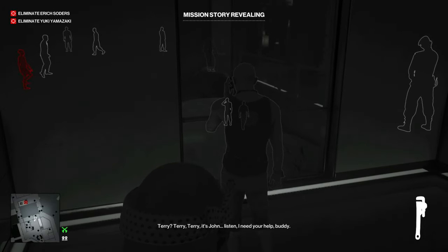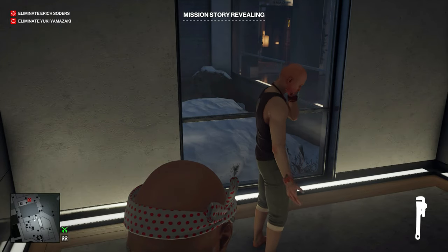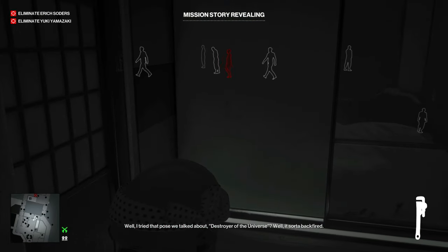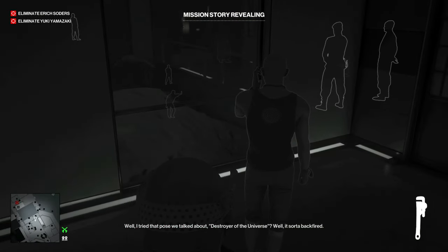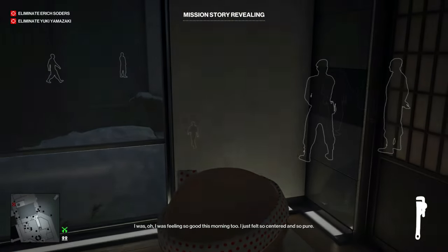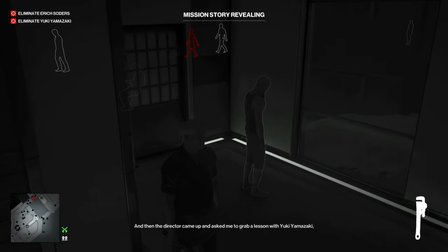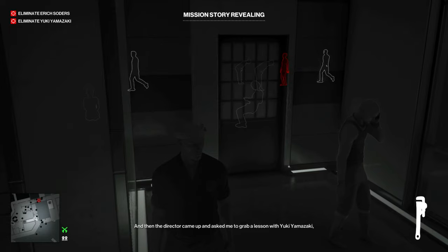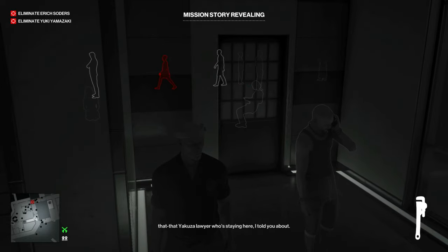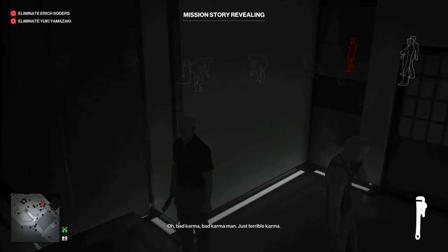Terry, it's John. Listen, I need your help, buddy. I tried that pose we talked about — Destroyer of the Universe — and it sort of backfired. I was feeling so good this morning. I just felt so centered and so pure. And then the director came up and asked me to grab a lesson with Yuki Yamazaki, that Yakuza lawyer who's staying here, I told you about. Oh, bad karma. Just terrible karma. Well, I'm not sure what happened exactly. I thought I had it, but then somehow I pulled something back there. I can't walk very well now.